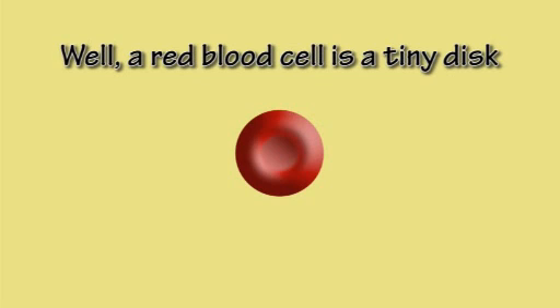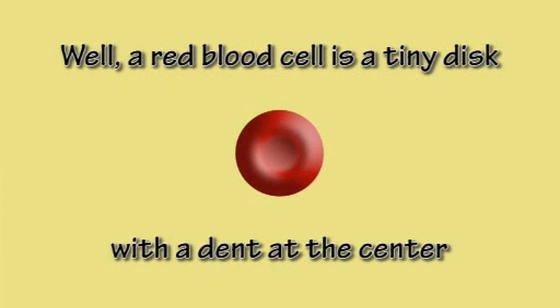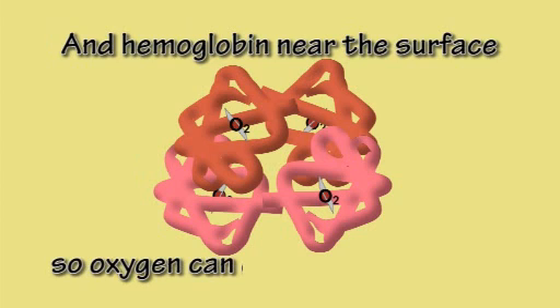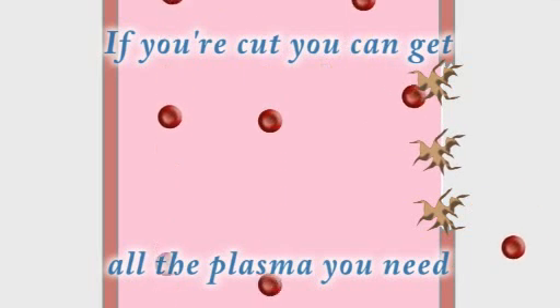A red blood cell is a tiny disc with a dent at the center and hemoglobin near the surface, so oxygen can easily leave or enter.